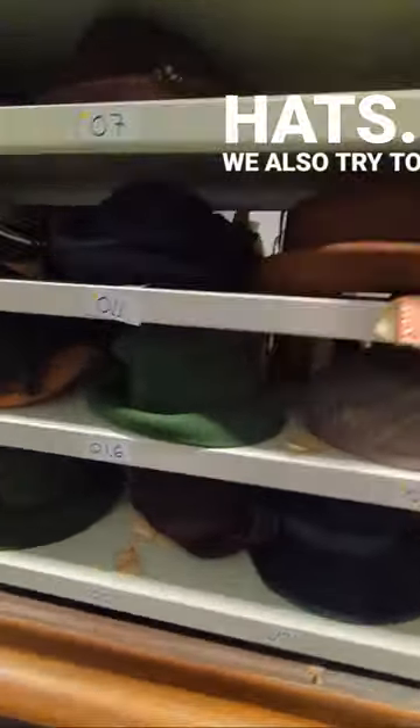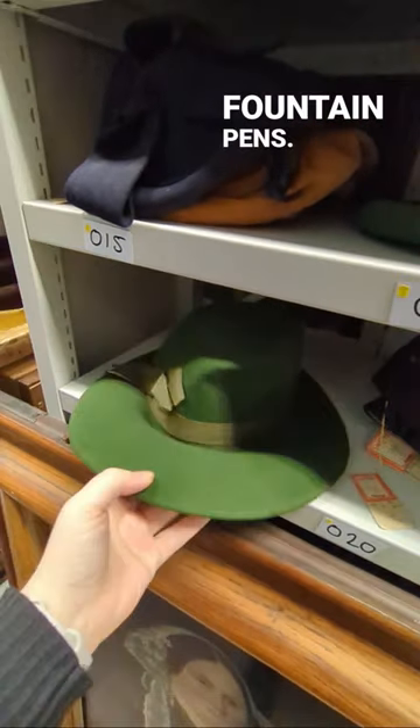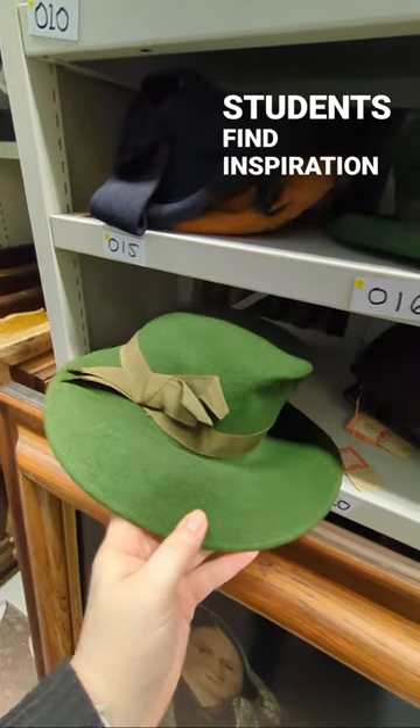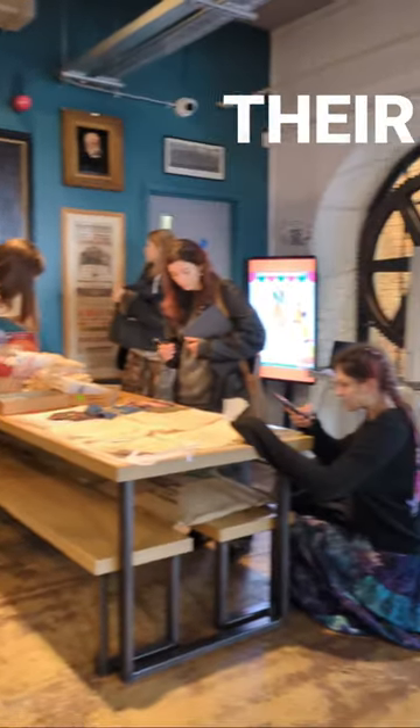We also tried to get some more obscure objects out. In the past we've had windows, picture frames, fountain pens, as the fashion students find inspiration from things that we often overlook. They put our creativity to shame. Here they are doing their thing.